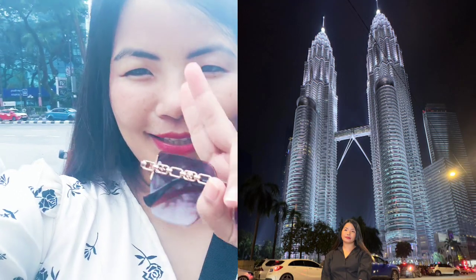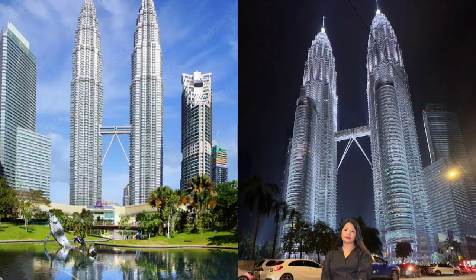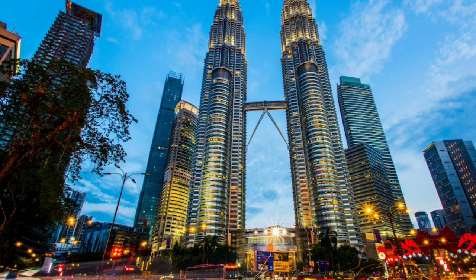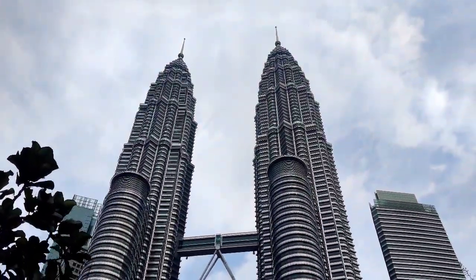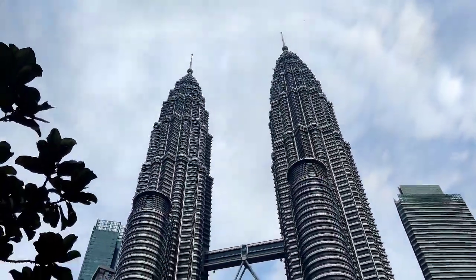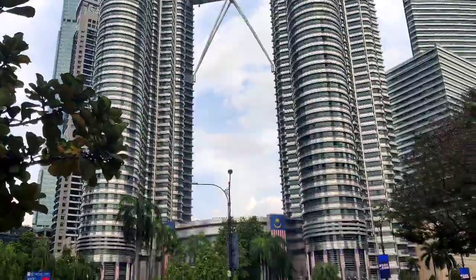As you all know, the Twin Tower. So I'm here at the Twin Tower. There's a bridge behind the two towers and there are 88 floors.